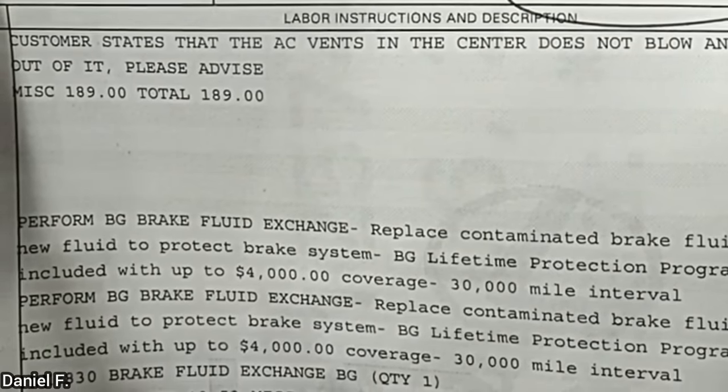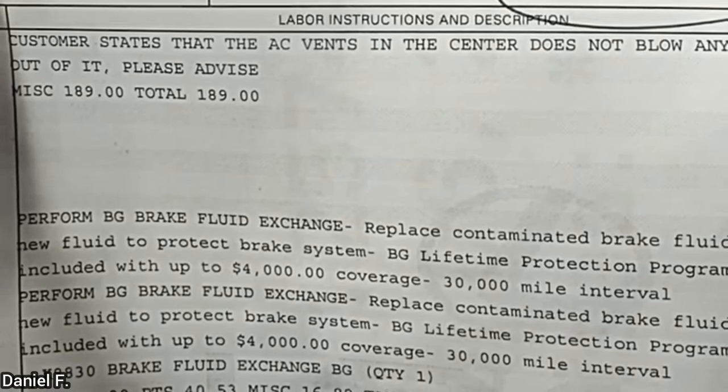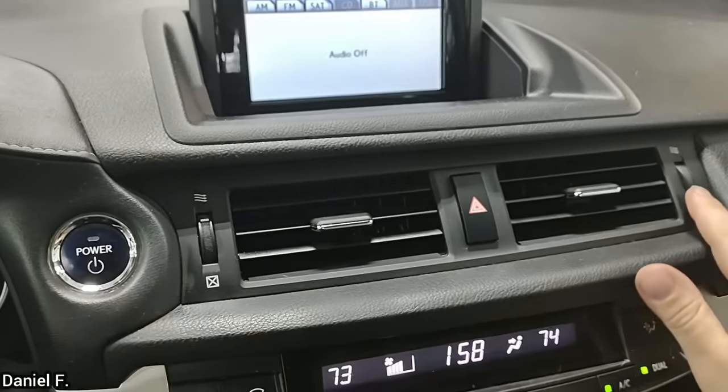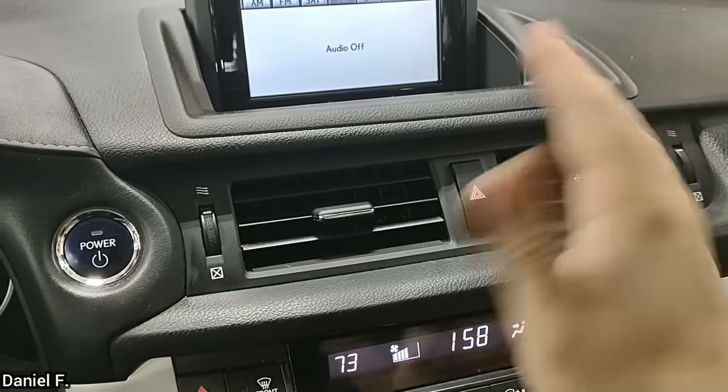Customer states that the AC vents in the center do not blow any air out of them. That's nice.